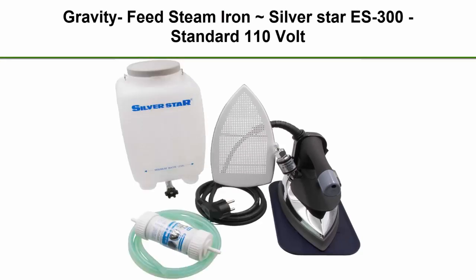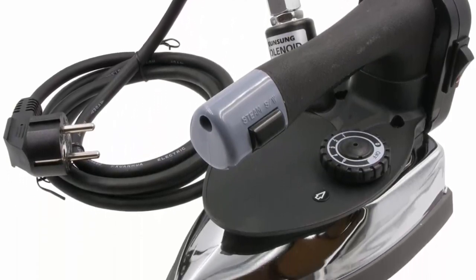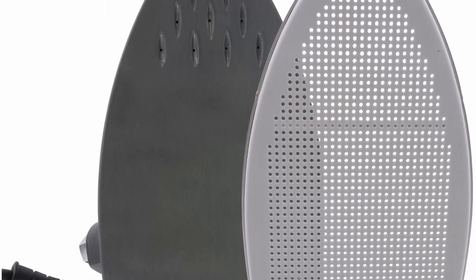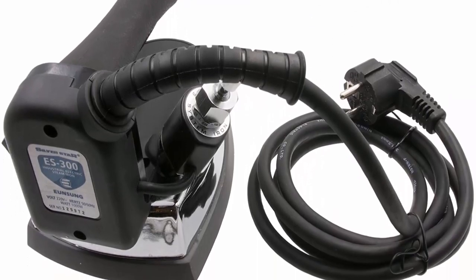Top 7: Gravity Feed Steam Iron Silver Star ES300, Standard 110 Volt. Product Name: Gravity Iron, Model Number ES300, Voltage 120V at 50/60Hz, with optional Shoe Demineralizer.